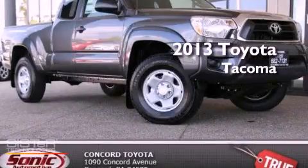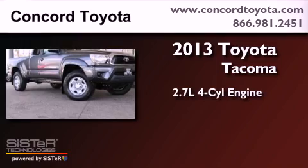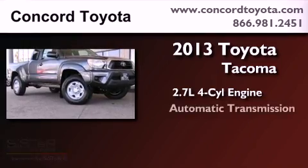This is a brand new 2013 Toyota Tacoma. It has a 2.7-liter four-cylinder engine and an automatic transmission.